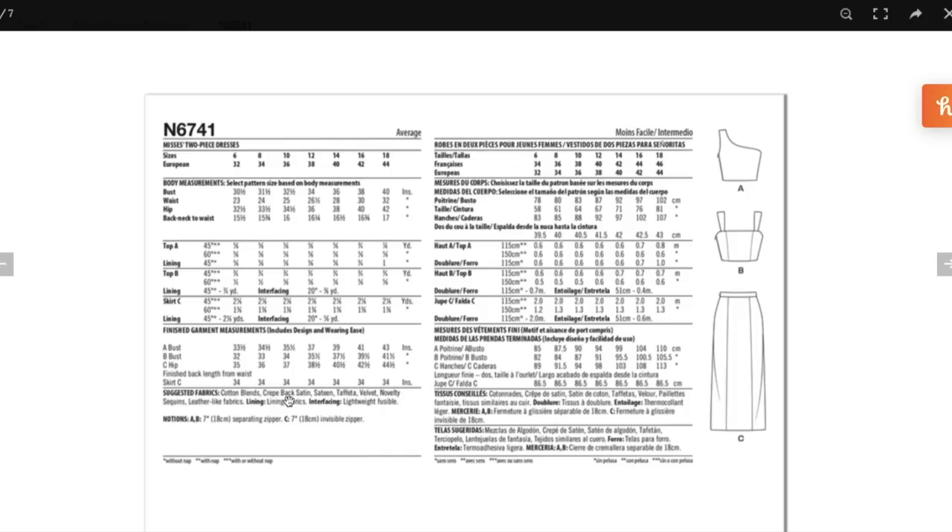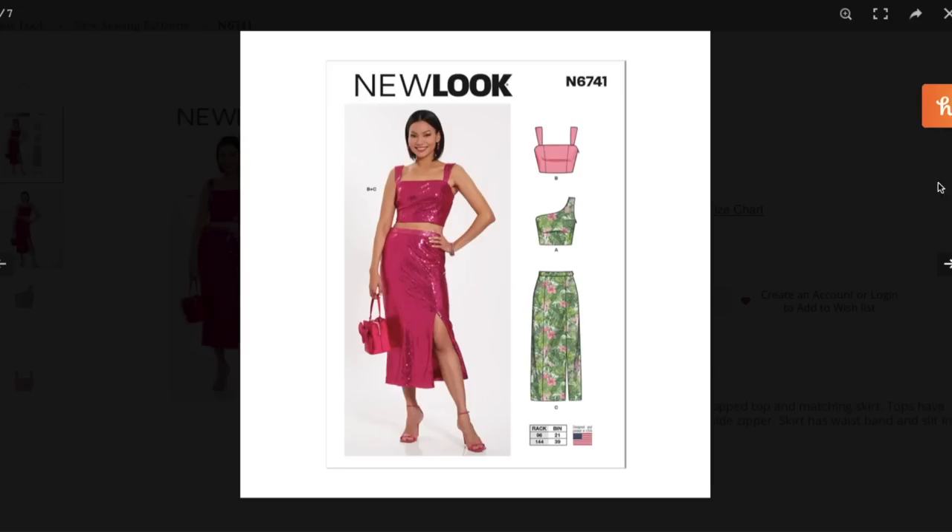Fabrics are cotton blends, crepe back satin, sateen, taffeta, velvet, novelty sequins, and leather-like fabrics. Any fancier bridal type fabrics would be really pretty if you wanted to do a wedding look. Bust has three inches of ease, hip is close-fitting at about two and a half to three inches. Both of the tops are little one-yard wonders — great scrap busters you can wear with high-waisted pants or jeans. If you're uncomfortable with the crop length, just extend it by a couple of inches.